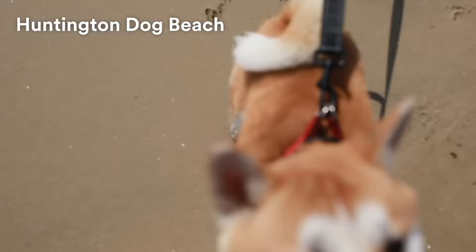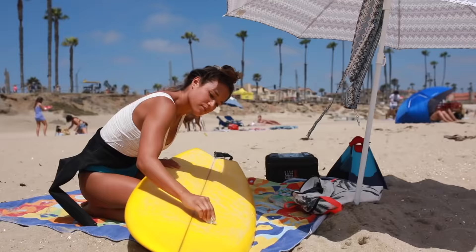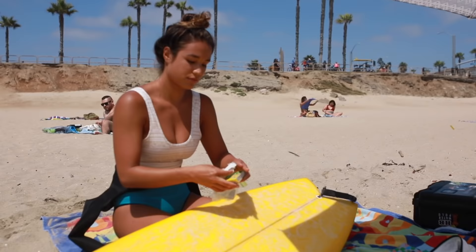Huntington Dog Beach is located between 21st and Seapoint Streets. This is the only area where dogs are allowed on the beach, and it's one of my favorite spots to set up an umbrella, lay out, and go for a surf. We are at Dog Beach and it's a beautiful sunny day. There are happy dogs running around everywhere on the sand. We have a nice little setup with the umbrella up, and we'll probably go for a surf pretty soon.